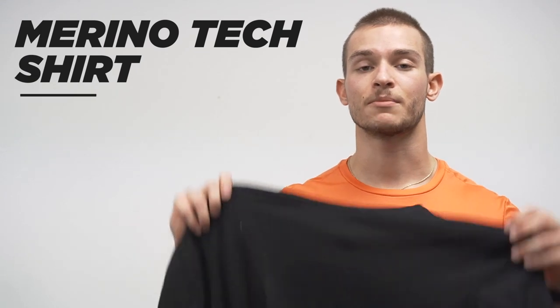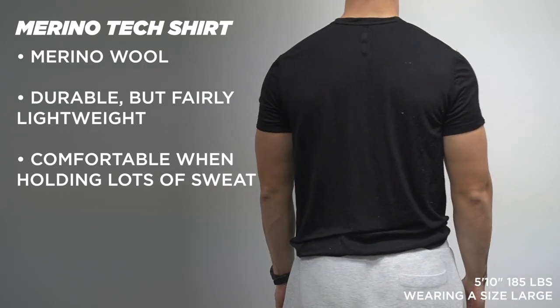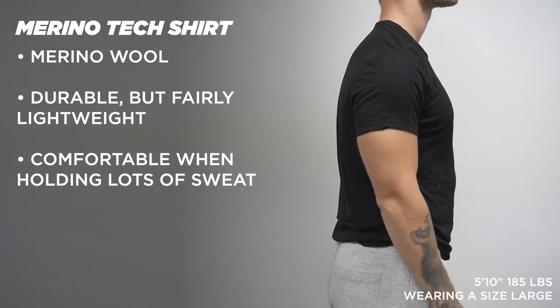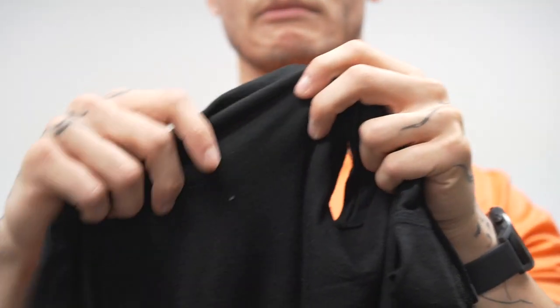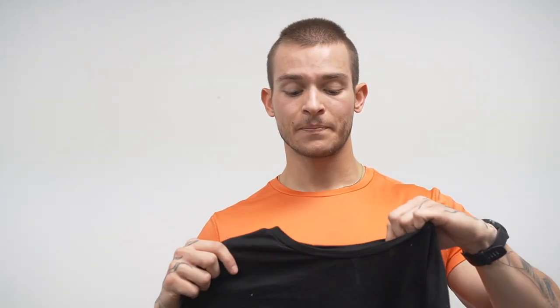Last up for shirts is the Merino Tech Shirt, kind of a sleeper — 10,000 doesn't post a lot about it. It's a Merino wool shirt. I don't find it super warm, but it's almost like a lighter, stretchier version of the Durable Shirt. I really enjoy wearing it during weight training sessions. It offers more stretch than the Durable Shirt, so during dynamic movements or rows it stays out of the way. It also collects sweat and stays pretty dry better than the Durable Shirt, which can get a little heavy when soaked.